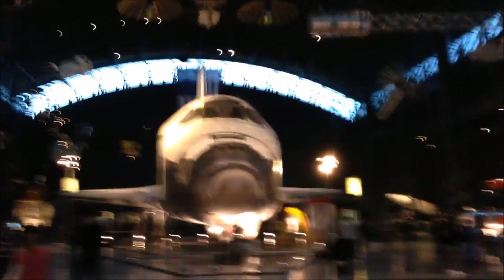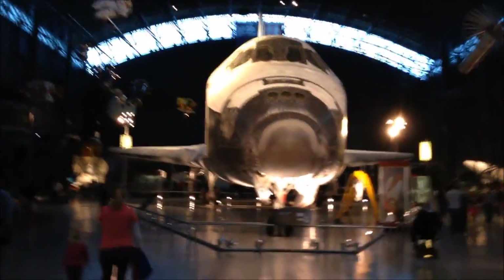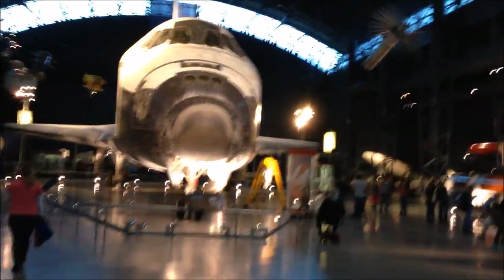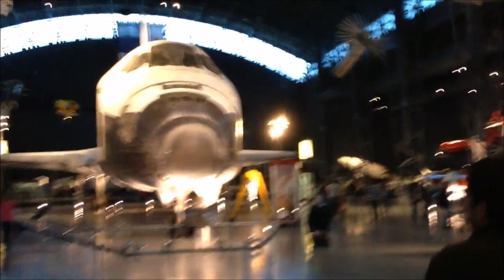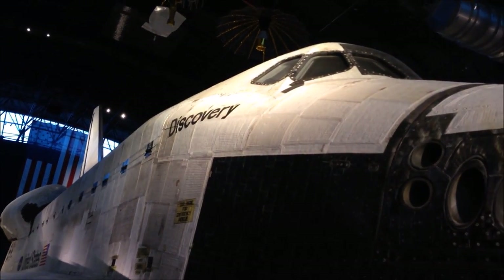Oh, almost fell! Look at all the planes — so cool. Jetfire, where is your Decepticon logo? Where is it? I don't see it. Look at the space shuttle! Look at this thing — this is the Discovery.